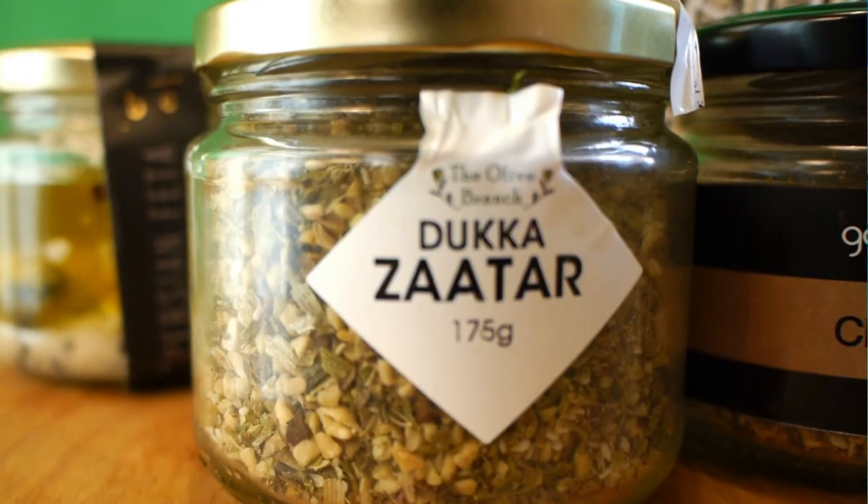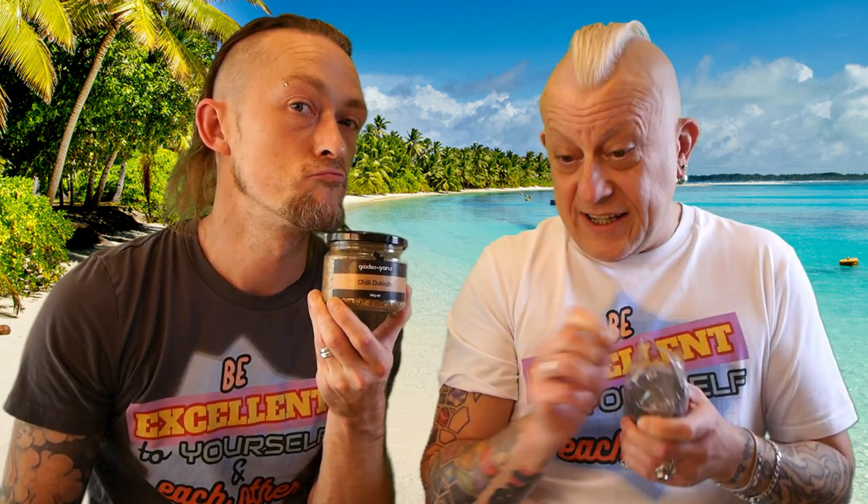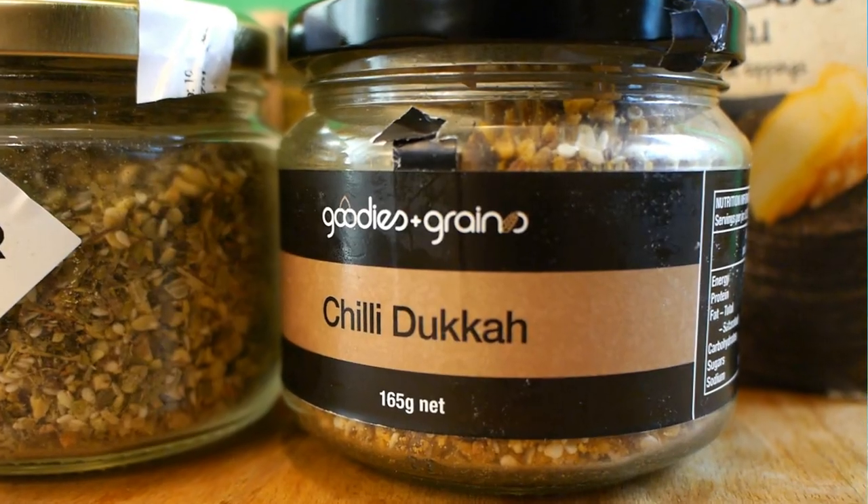So we've got the dukkah za'atar and of course the chilli dukkah za'atar. We had the dukkah za'atar on top of our hummus and our Buddha Bowl along with some of the cheese — we were like, let's get some of this stuff.